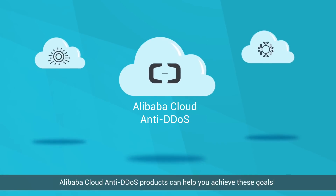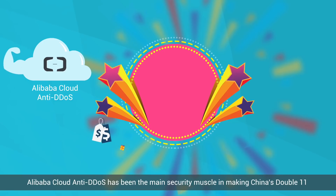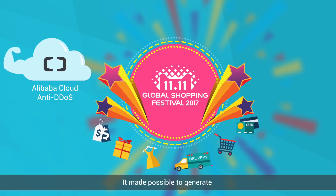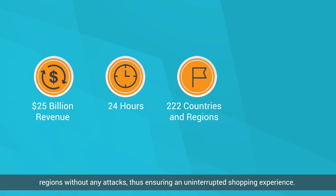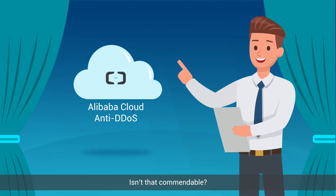Alibaba Cloud Anti-DDoS products can help you achieve these goals. Alibaba Cloud Anti-DDoS has been the main security muscle in making China's Double Eleven, the biggest international online shopping carnival, a huge success year after year. It made possible to generate $25 billion revenue in transactions in just 24 hours from 222 countries and regions without any attacks, thus ensuring an uninterrupted shopping experience. Isn't that commendable?